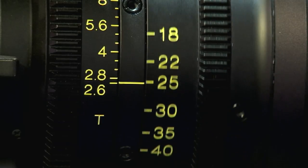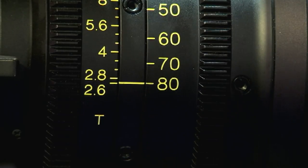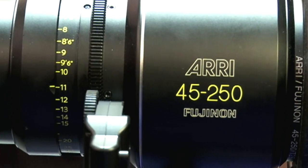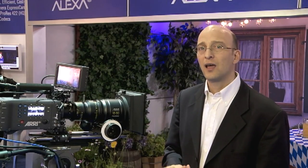I'm going to start with the Arri Fujinon zooms. There are two zooms: an 18-80mm, which we have here, and a 45-250mm — your standard wide and long zooms. Both lenses are T2.6, they have almost no zoom ramping, and an amazing optical quality with high contrast and high resolution.